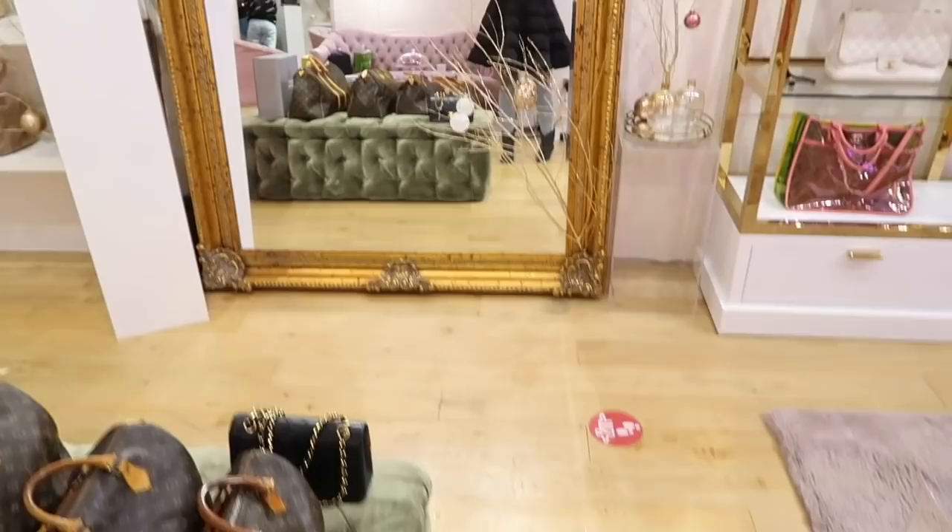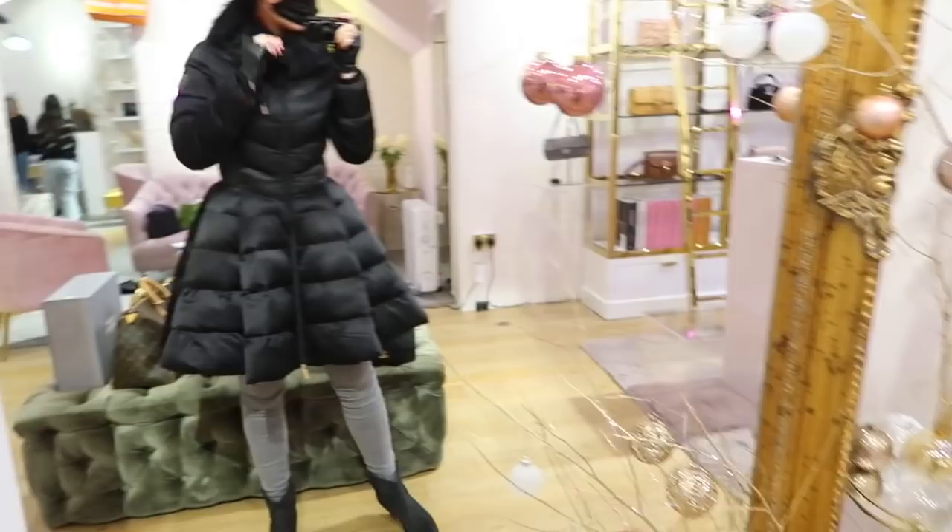I'm back in with my crazy coat on and I'm just waiting to have a look at this medium flap. While I'm waiting, I'll show you some of the new stuff on the shelves.